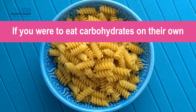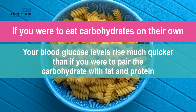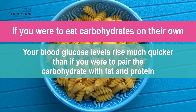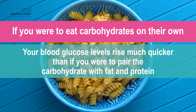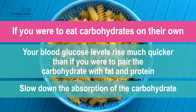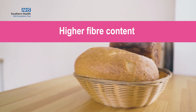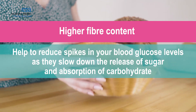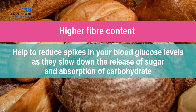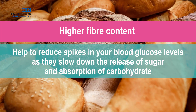If you were to eat carbohydrates on their own, then you would typically find your blood glucose levels will rise much quicker than if you were to pair that carbohydrate with fat and protein, because those food groups help slow down the absorption of the carbohydrate. Similarly, opting for whole grain carbohydrates that have a higher fibre content will also help to reduce spikes in your blood glucose levels, as they slow down the release of sugar and absorption of carbohydrate.